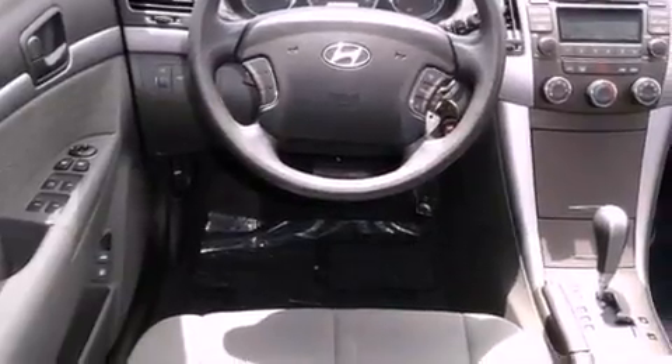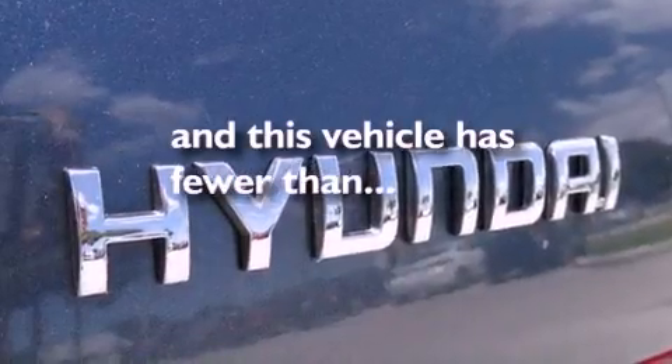Additional features include front airbags, body side reinforcements, child seat safety anchors, air conditioning, and heated side view mirrors. This vehicle has fewer than 28,000 miles on the odometer.